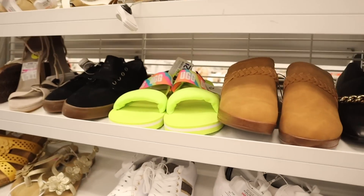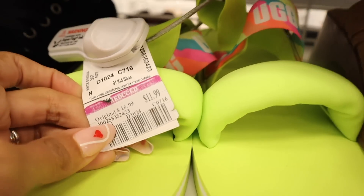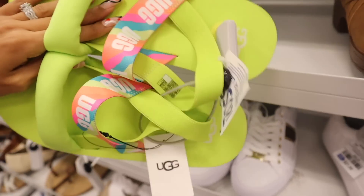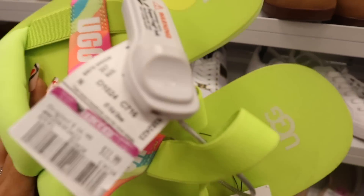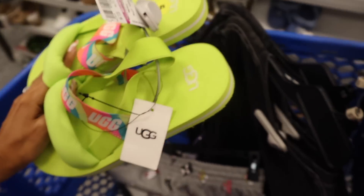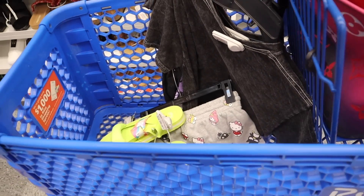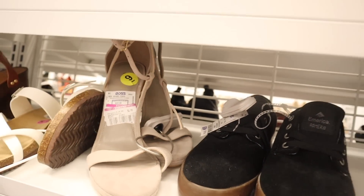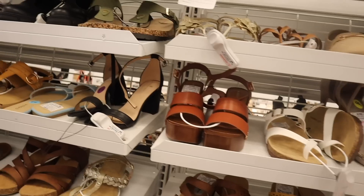And yes, here are the neon green UGGs we see every single week — no one is picking these up, but they are on sale for $12! That is so cheap. If you guys can pull these off you definitely need to pick them up. Here's another pair — gray and velvet with a pink tag, priced at $7 after being marked down many times. They also have the brand Soda priced at $10.